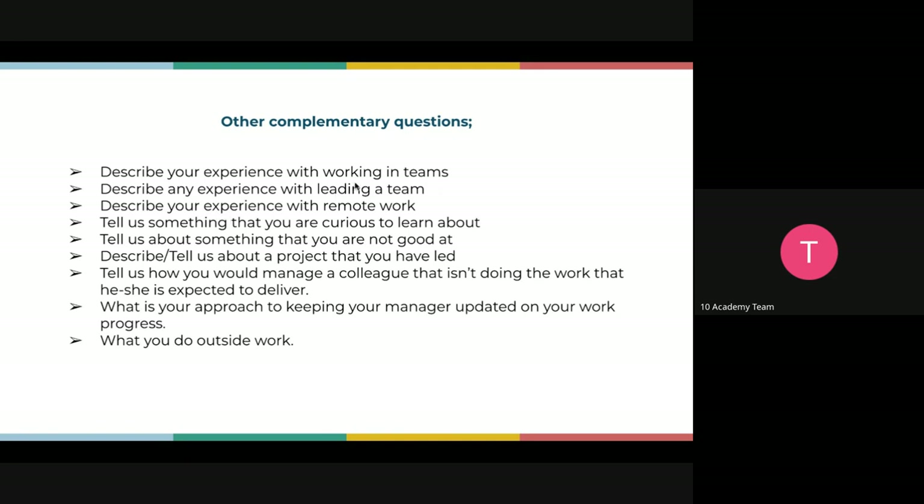Be ready for follow-up sub-questions to any answer you give. If you say you led a team and they follow up asking how you handled conflicts within the team, go back to the career readiness sessions on collaborative decision-making and conflict resolution. Everything about being a leader — have an example from there. You do not want to say you don't know anything about that.